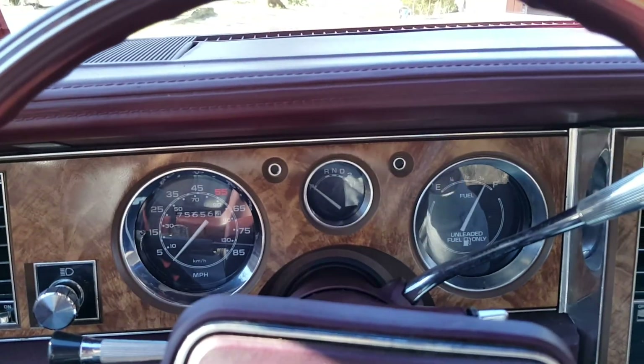Here's the interior. The headliner's new. I had driven this car this morning to the car wash.